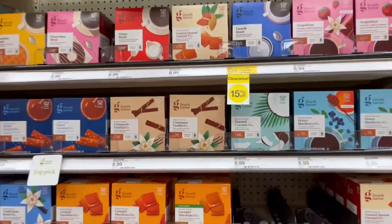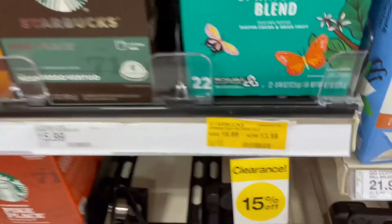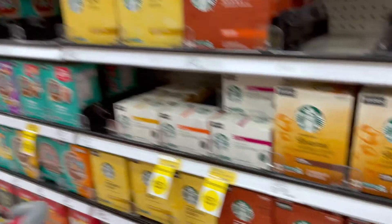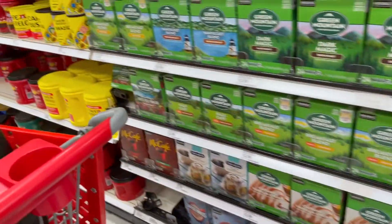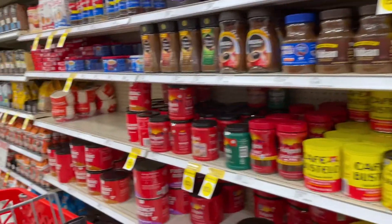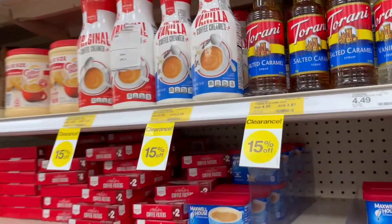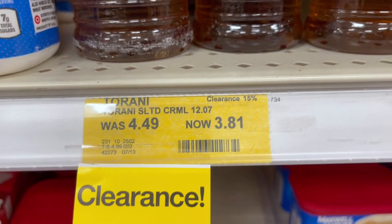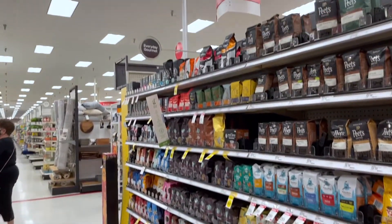Target has coffee clearance too. Here is this French roast, and then down here there's some spring blend from Starbucks. I don't find fifteen dollars to be enough of a deal to entice me on this size package of K-Cups. Maybe some of this Torani stuff for your coffee. Yeah, most of it's like fifteen dollars and a few are thirty.